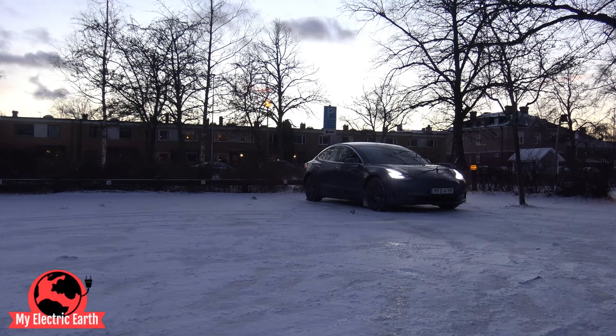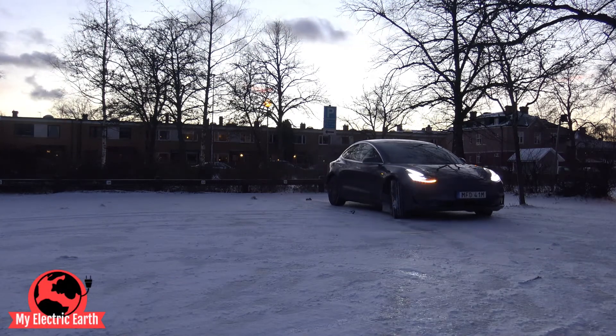Tesla is not a real car — it's more like a computer on wheels. That becomes more obvious than ever when Tesla sends out its over-the-air software updates to the car. I see these updates as a huge advantage for the Tesla brand, as the car just gets better and better with more functions and features added.